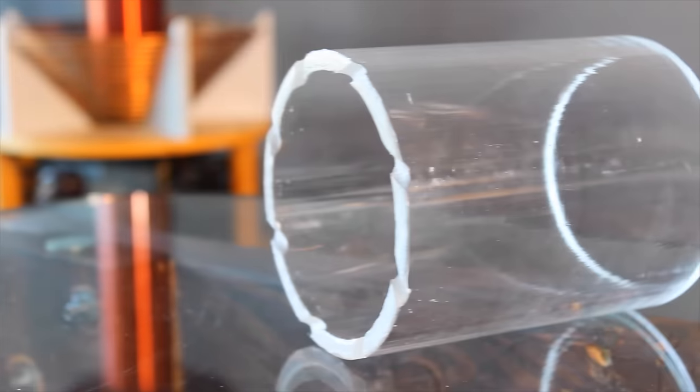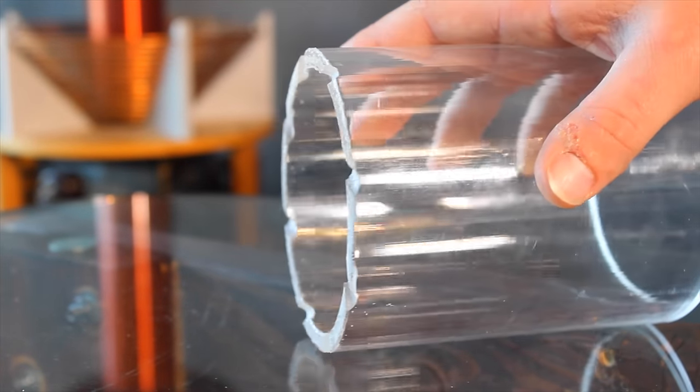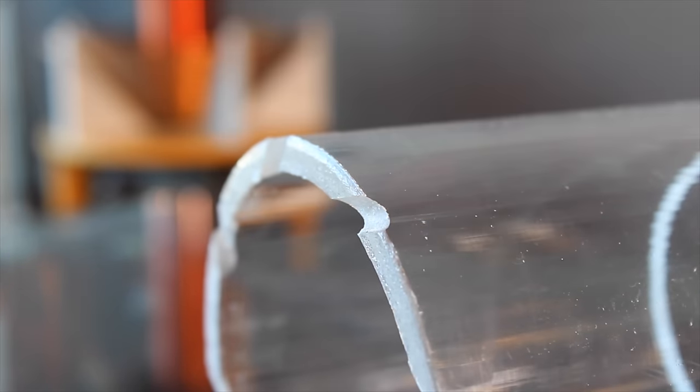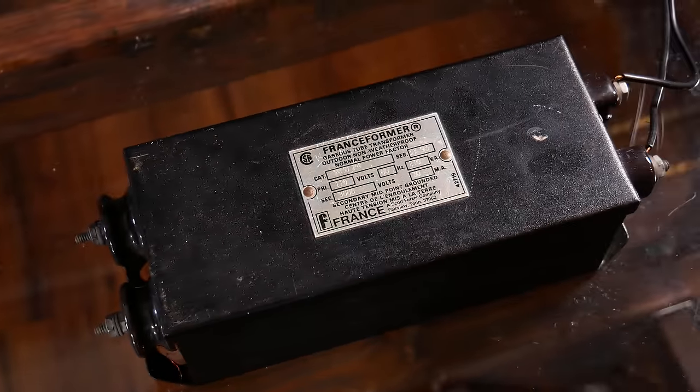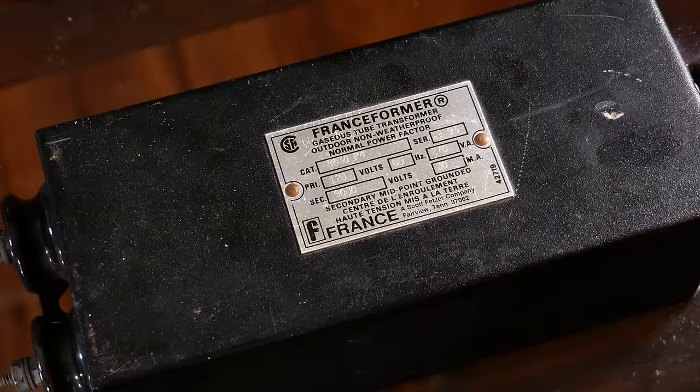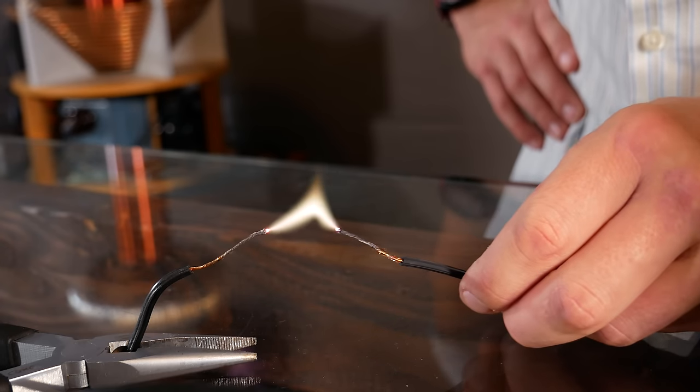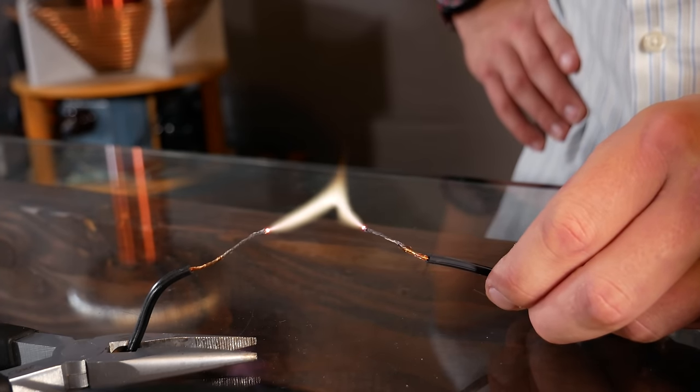Starting out, I thought it would be pretty cool to have this vortex on display inside of an acrylic cylinder. So I took one end of the cylinder and cut notches in it in such a way that air flows in at an angle from the base. Then using this 9kV neon sign transformer, I drew an arc inside the cylinder, hoping for it to spin. But surprisingly, that did absolutely nothing and just made a normal looking arc like this.